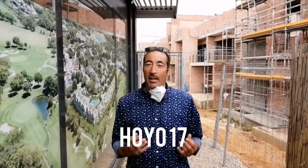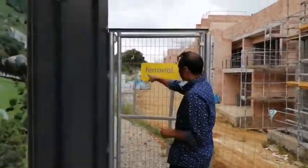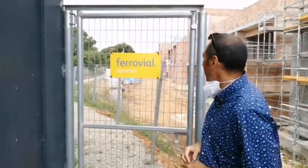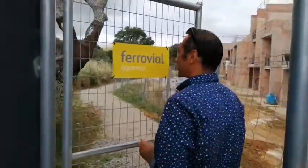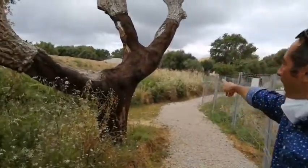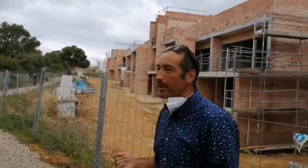Still on my orientation tour with Masha and we're showing her Hoyo 17, which is in San Roque Club again. These are townhouses — big townhouses — and it's always good to see this name: Ferrovial. This is a very well respected builder and you can see there is construction going on. The golf course is literally right there. That's the old course of San Roque which is getting revamped and regenerated — great for investors, great for golf lovers.